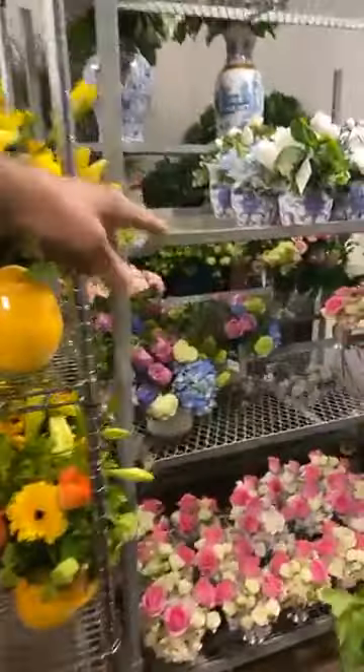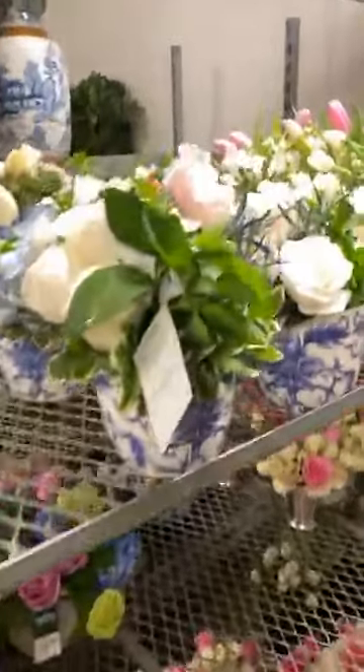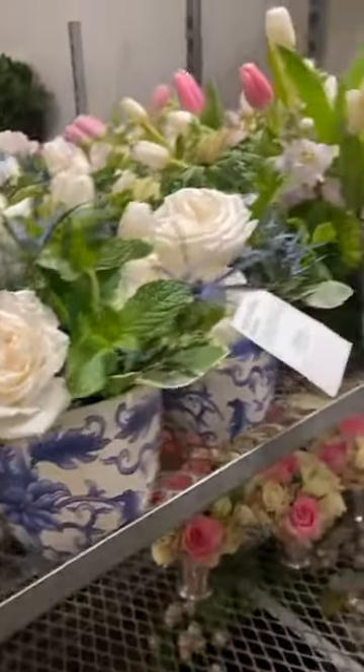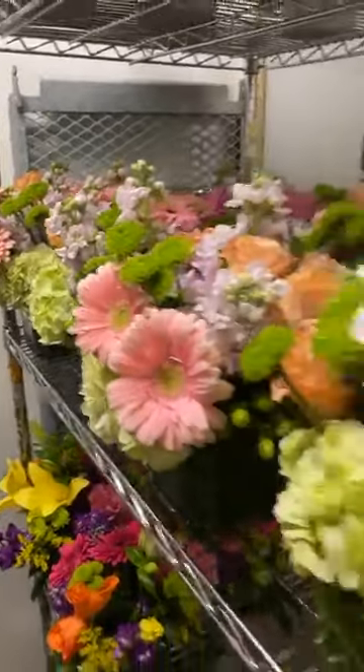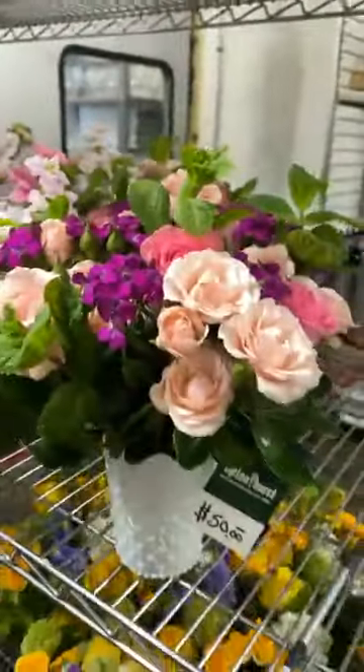You'll notice things like the sweet little mint julep cup arrangement, and the granice container you may have seen before. We also name a lot of our arrangements after people who work here or their moms.